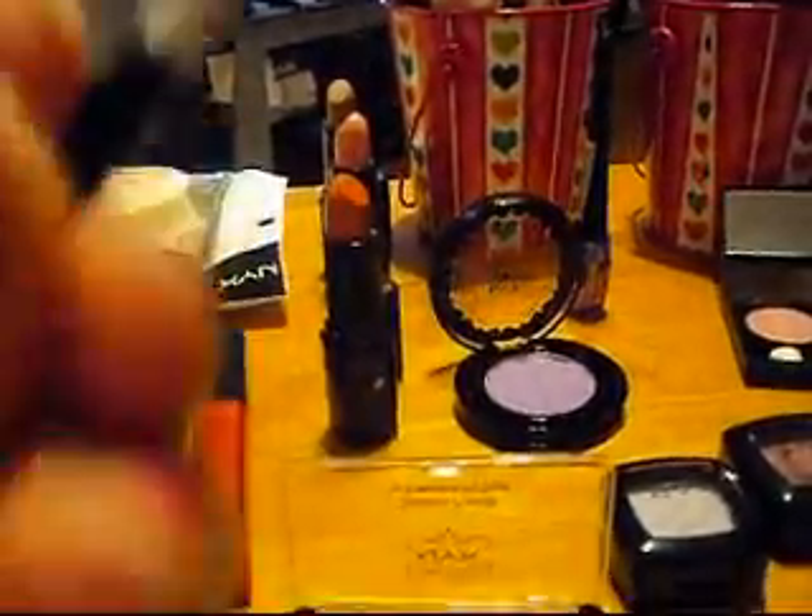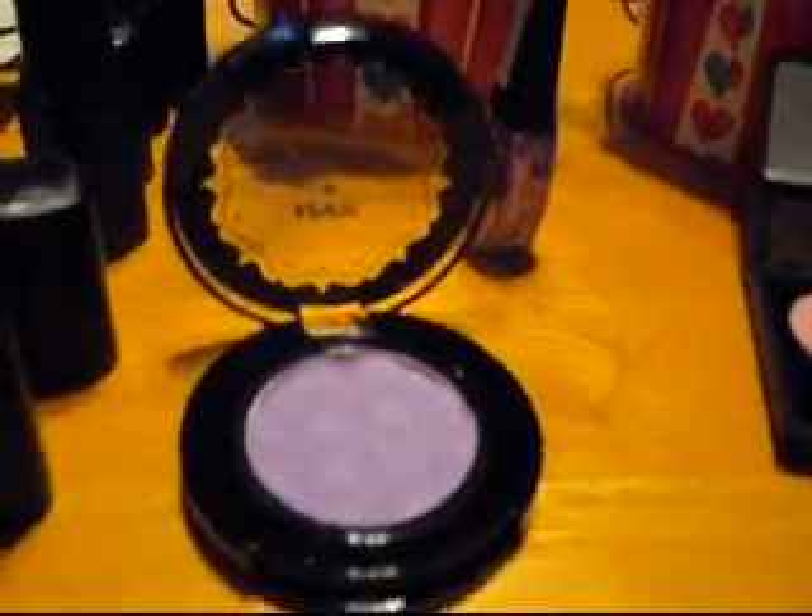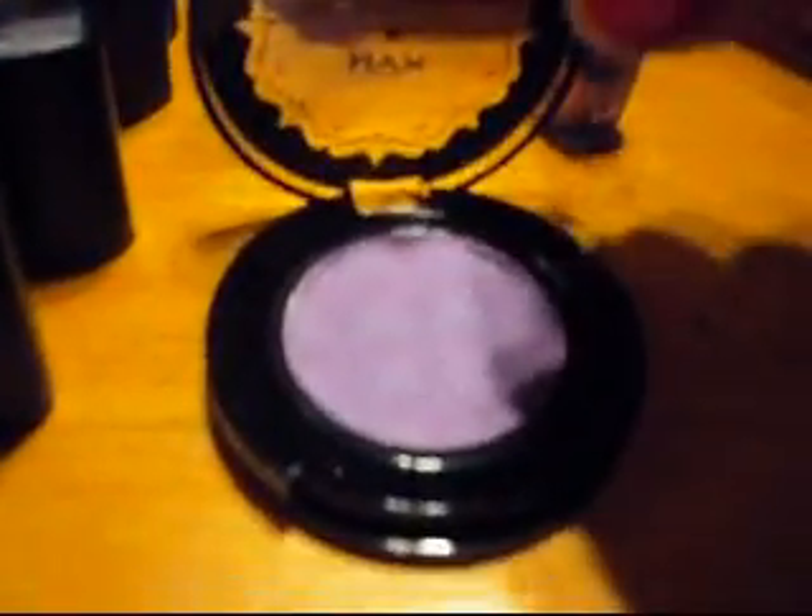Next I'll show you guys the brow set that I got. This is called Dark Brown. It comes with two little brushes — I'm going to toss one for sure. There's also a spooly; you can never have too many spoolies I guess. It has a dark brown side and a light brown side and it comes in a little compact like that.